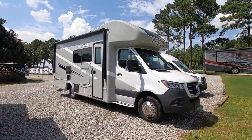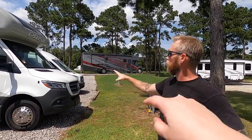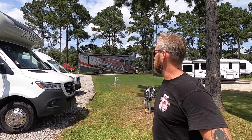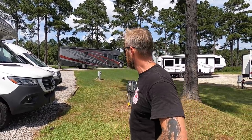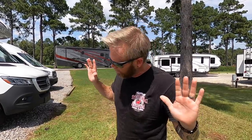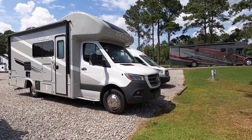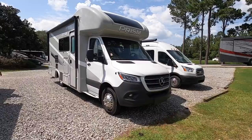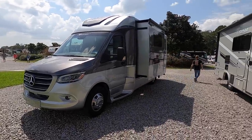Here's the Prism from the outside — good-looking unit. That's the kind of look we're going for. I would prefer the Ford Transit front end because I've heard some things about the Mercedes-Benz chassis, but to each their own. The Mercedes does have a sexy front end — and both the Prism and the Tiffin are on Mercedes.